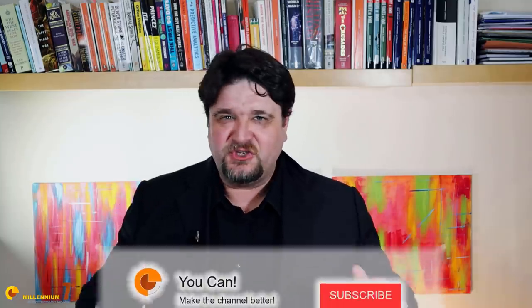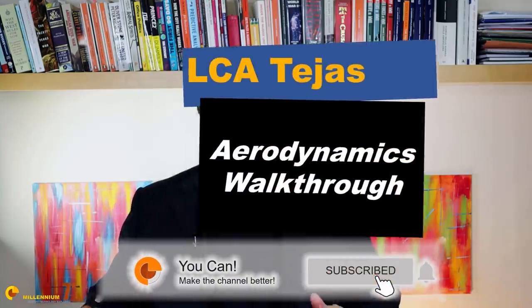Welcome to Millennium 7 Star, the channel that helps you make sense of military history and military technology. Please stay with me till the end, because the stuff that we discuss here is not easily found anywhere else on YouTube.